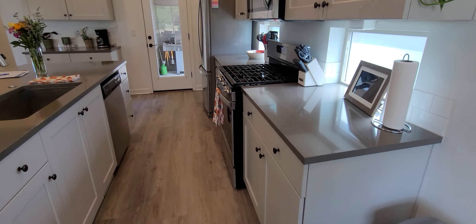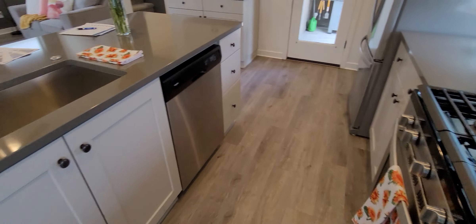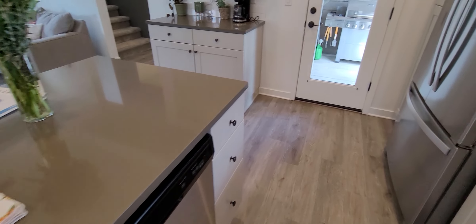You've got natural gas here in Lapine, Crescent Creek subdivision. So you've got a natural gas oven, dishwasher in the island, and a nice big deep sink. Quartz countertops — very nice, easy maintenance, easy to clean.